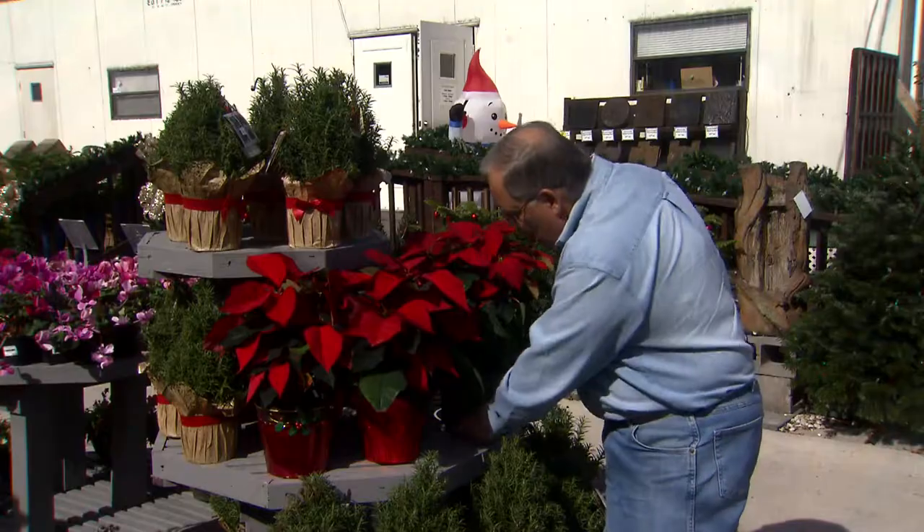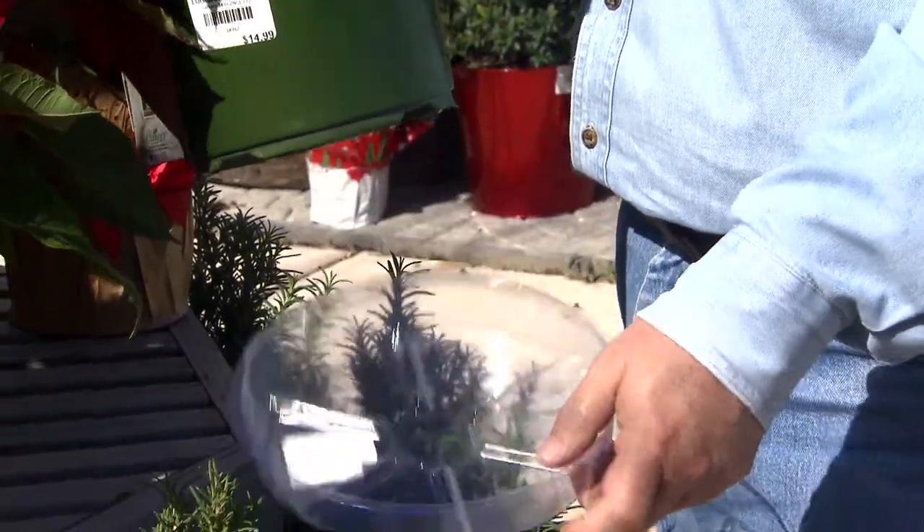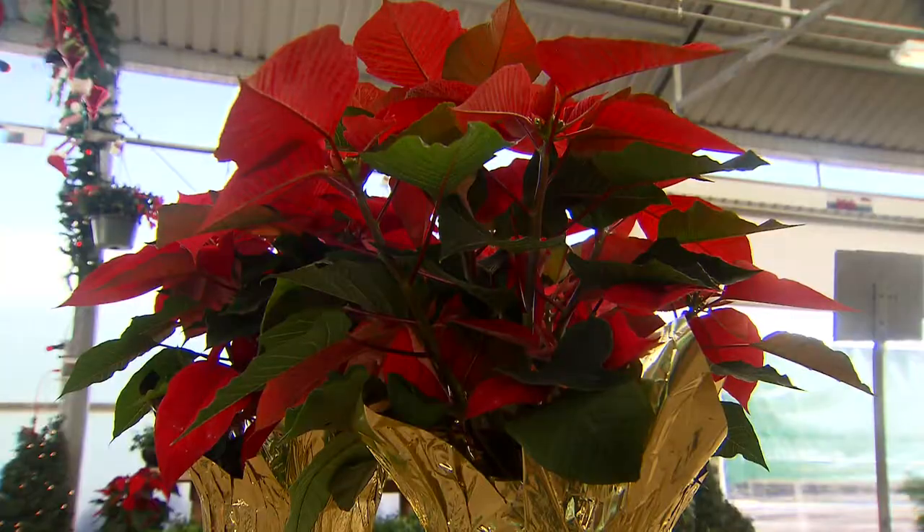If you don't have a full cover on it, make sure you have at least a saucer. Purchase these when you buy your poinsettias to protect the furniture that you may set these on.